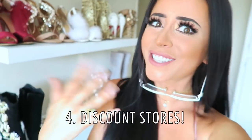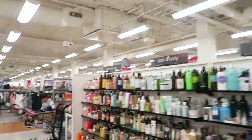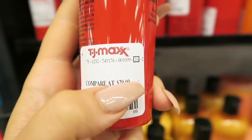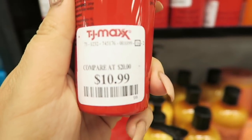Forget about department stores — check out the discount stores. Ross, Marshalls, TJ Maxx. All your favorite brands are sitting in the discount shops just waiting for you to find them. All the brand name things you like are hiding in these stores for half the price, and they'll even show you on the tag how much you're saving. Like look at this — hairspray usually $20, only $10.99. Stores like this just make my heart flutter.